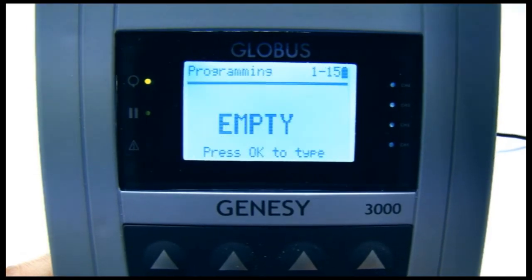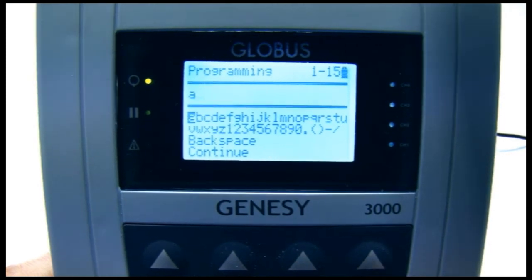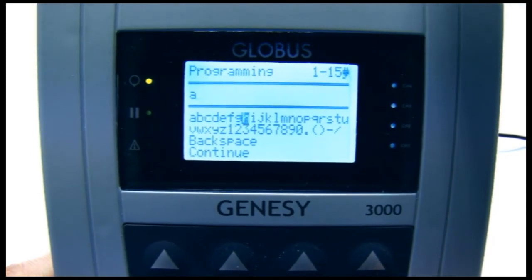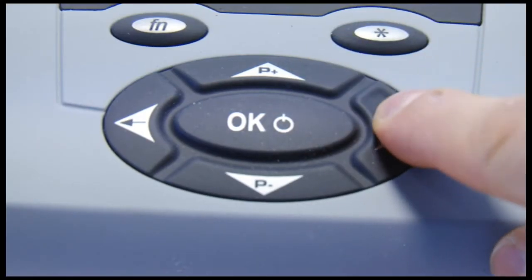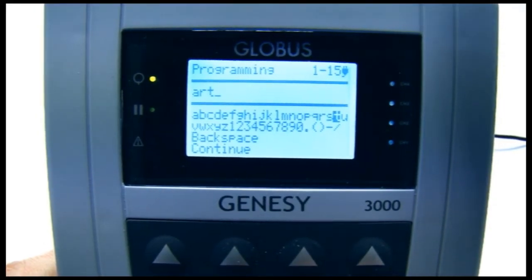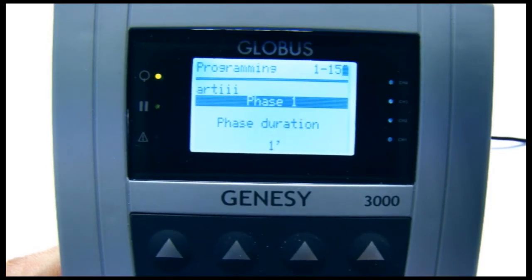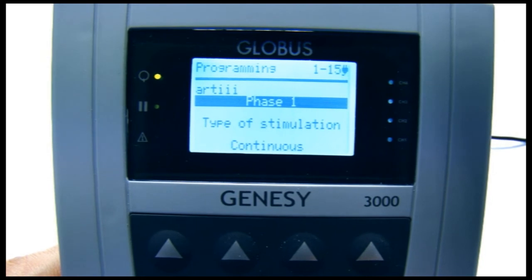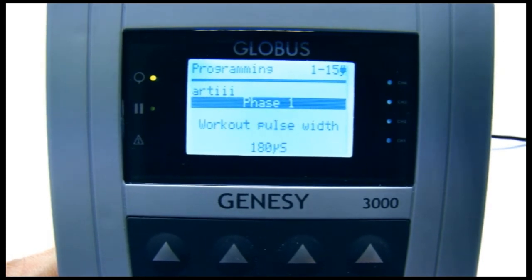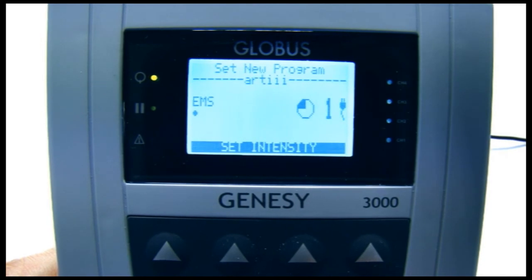One further feature that typifies the professional qualities of the Genesee 3000 is the ability to program new treatments. Professional users often need to create stimulation programs with parameters specifically selected to meet a particular patient's need. This is where a programmable machine like Genesee provides greater functionality, making it possible to create programs that freely manipulate all parameters, as we shall see in this example.